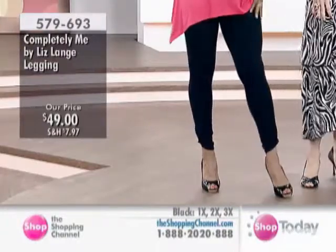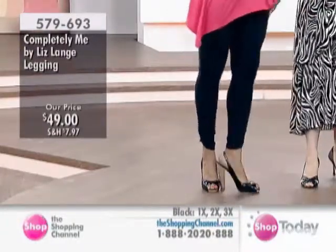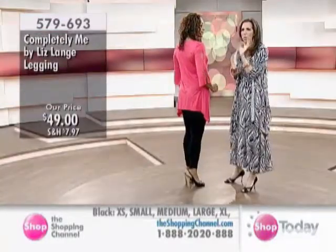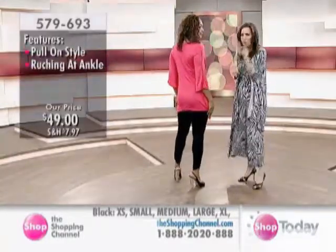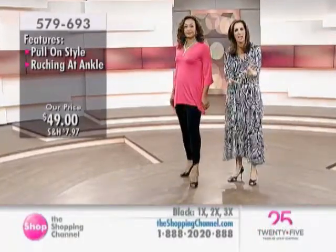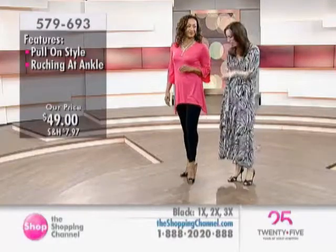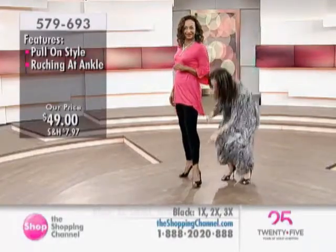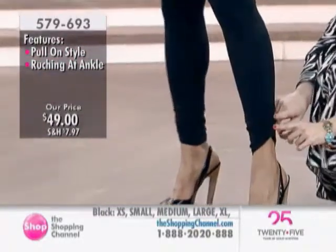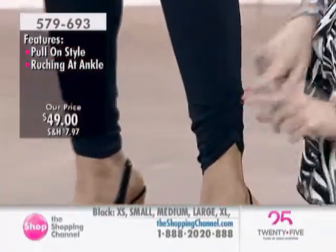This is going to hold you in, but it's going to masquerade those lumps and bumps, making you look your best. What I love about this specific legging is that I took my classic logo legging — the one that always sells out, that you love — and I just added this little tweak. I went down to the bottom and I ruched it. I hope you can see this on camera — it's ruched.